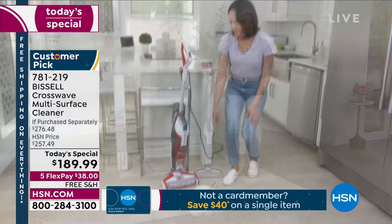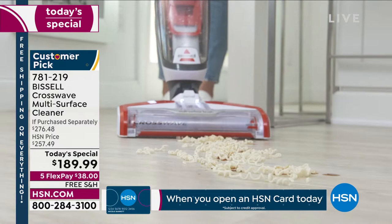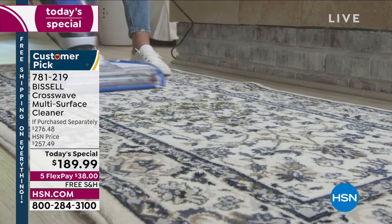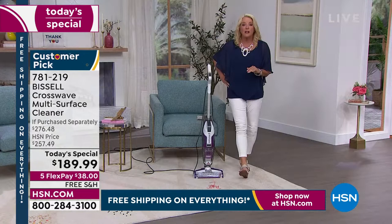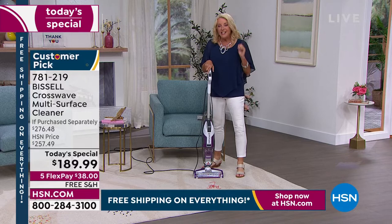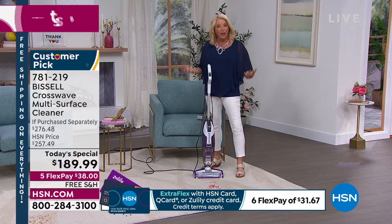Your floors almost look like they have a diamond shine. You walk into your house and go, 'Gosh, my house smells so good,' because it's truly scrubbing your floors, vacuuming, and cleaning at the exact same time. At this great price tonight, treat yourself — you deserve it. You can take all that time you save and do fun things with your grandkids, your kids, your family, instead of mopping and sweeping and scrubbing your floors.